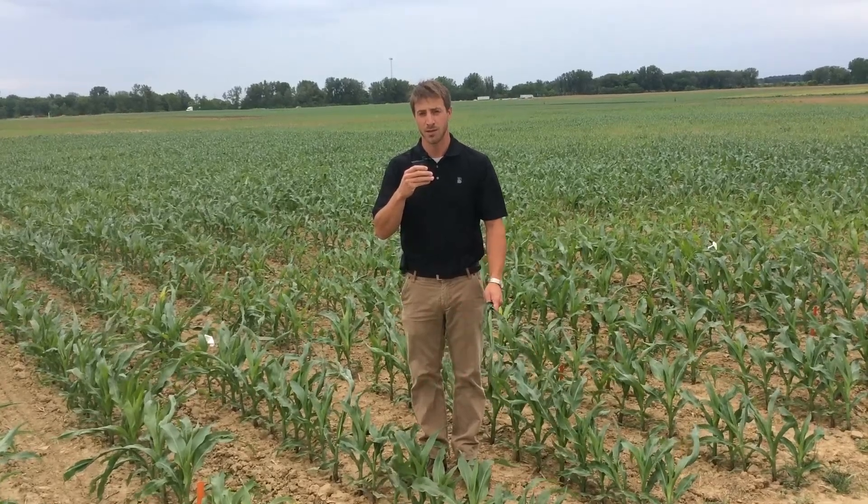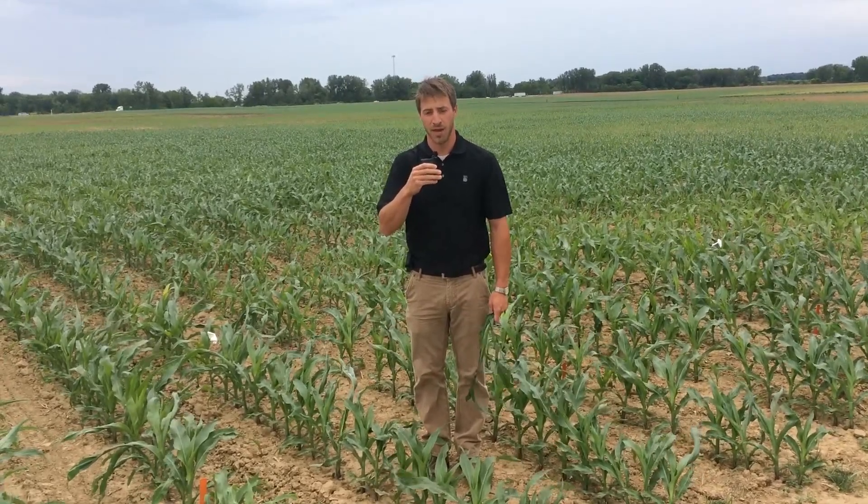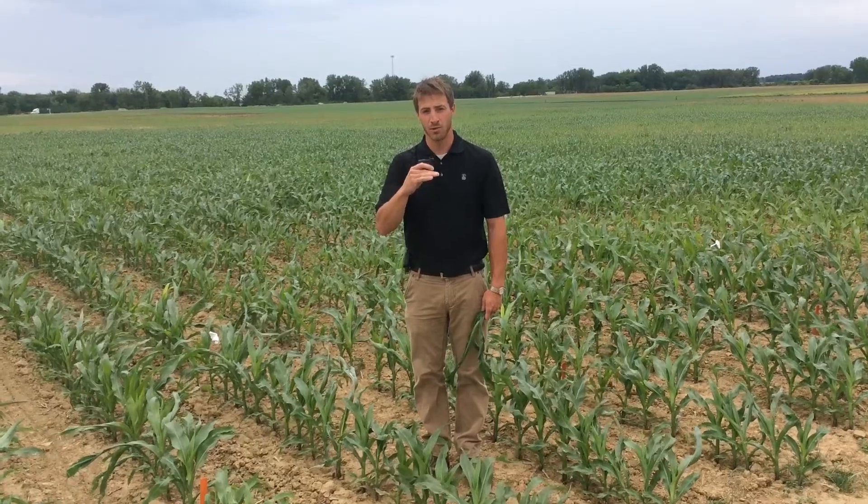There are certain hybrids such as Beck's 5828, which is offered in AcreMax, Conventional, and other trait packages. When we get conditions like that, they'll show something called rapid growth syndrome — RGS.